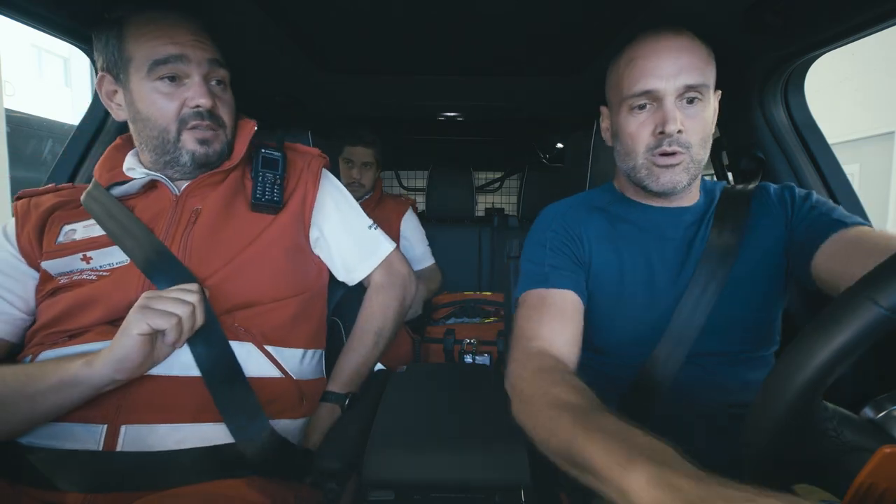What are we doing? We're going to respond to a mountain bike accident, so put on the blue light and the sirens, then drive fast but safe.